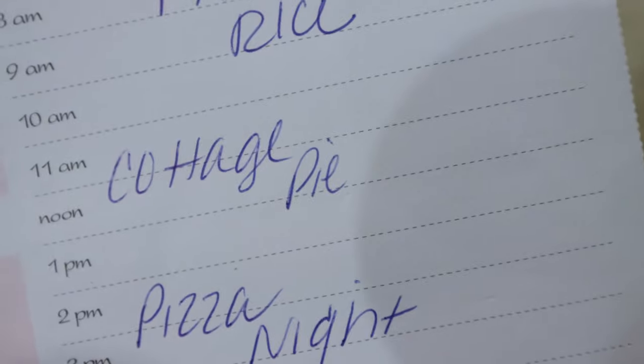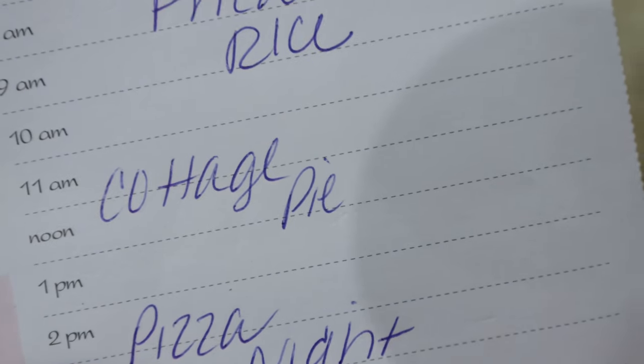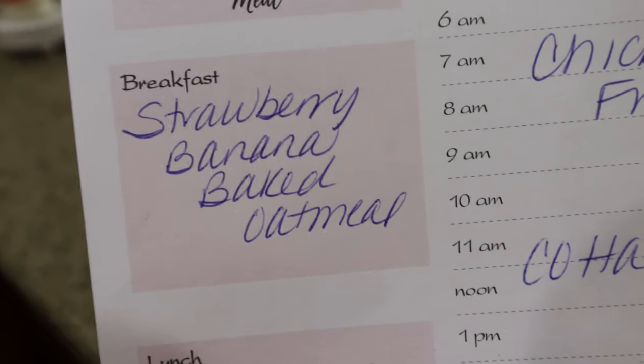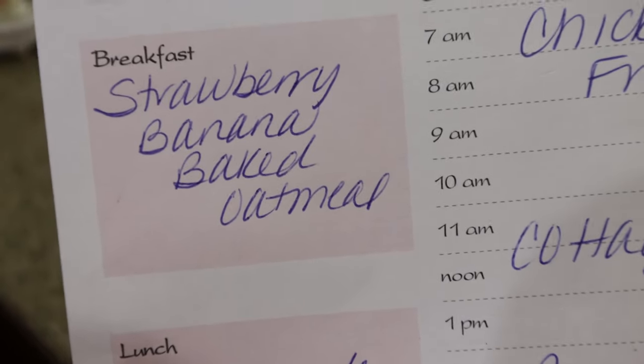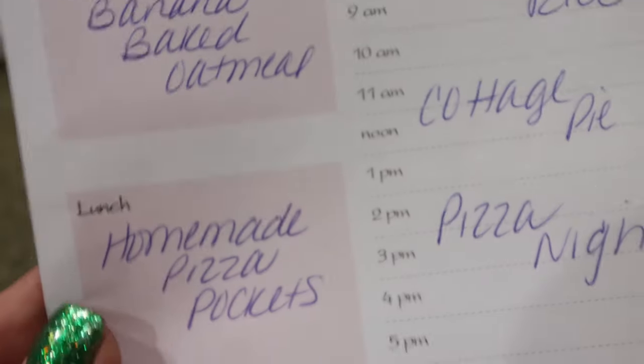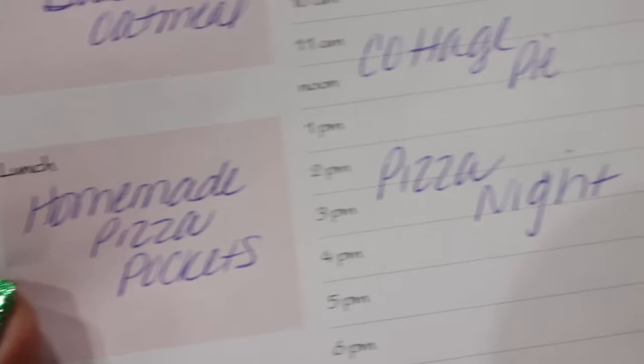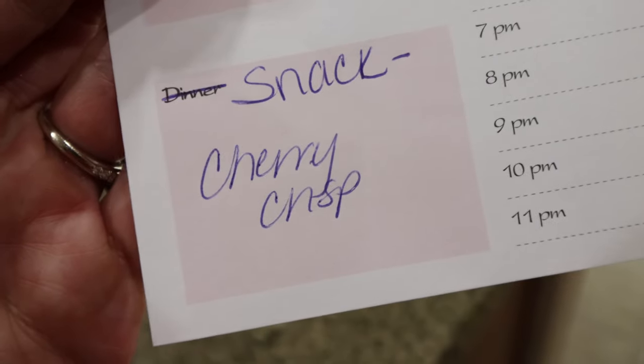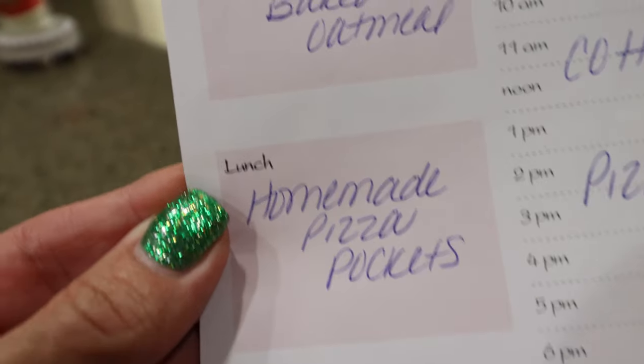Here's what's on my dinner menu for the week: chicken fried rice that I didn't make last week, cottage pie - you'll see that recipe in Wednesday's What I Eat in a Day - and a pizza night. For Monday's meal prep I'm making strawberry banana baked oatmeal for breakfast, homemade pizza pockets for lunch, and a cherry cream dessert. I'm so excited to be back to meal prepping - stay tuned for all three recipes in Monday's meal prep video.